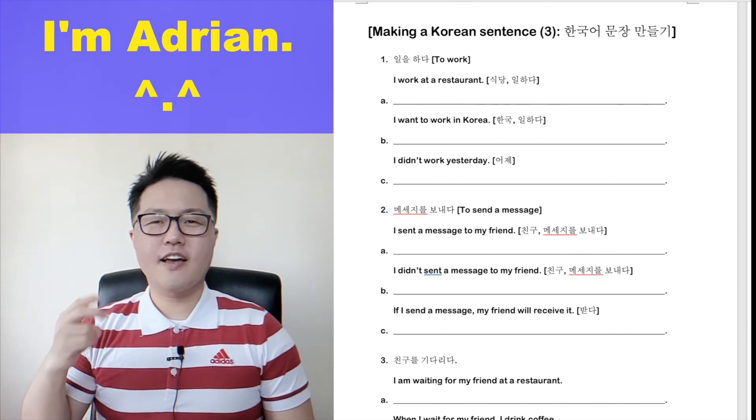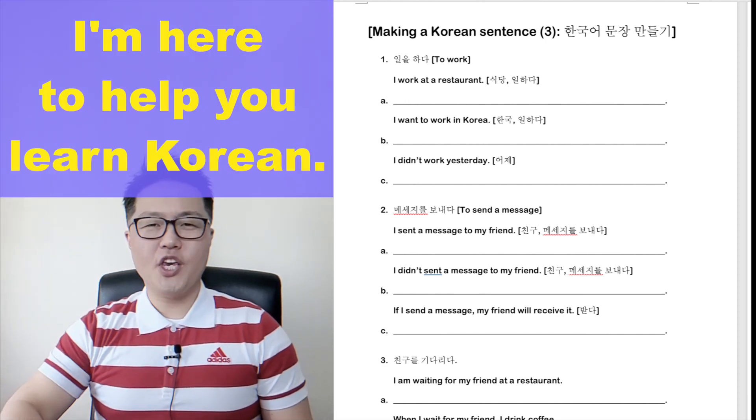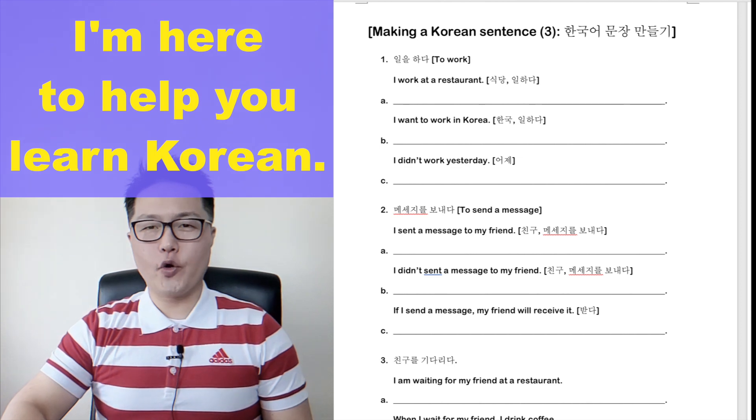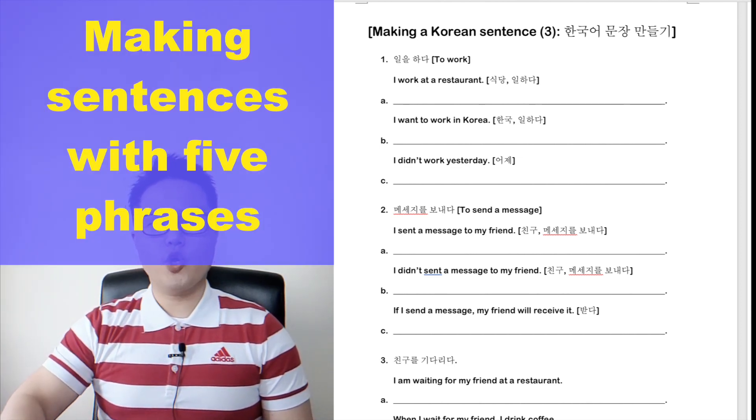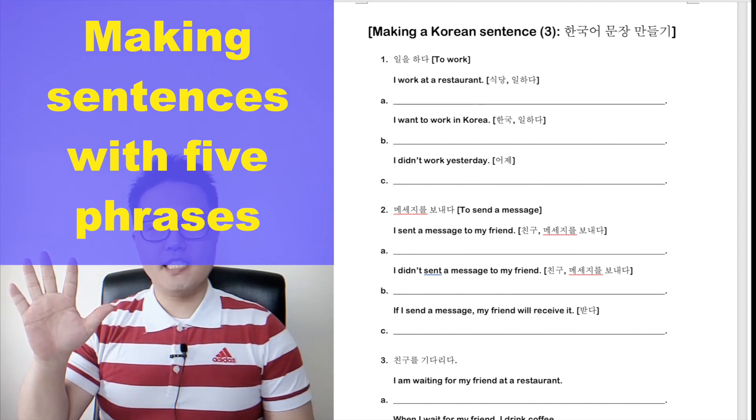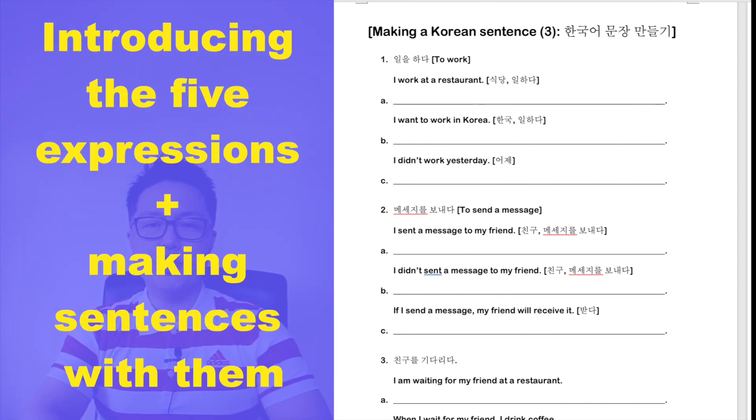Hi, students. I'm Adrian. I'm here to help you learn Korean. Today, let's make sentences with five phrases. This lesson is to introduce the five expressions to you and make sentences with them.